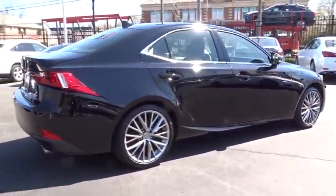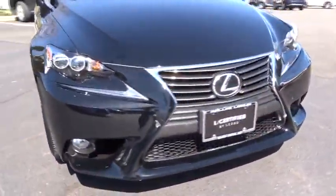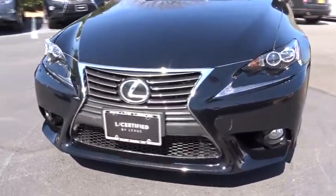Bluetooth, leather-wrapped steering wheel, moonroof, adjustable steering wheel, driver airbag, power steering, keyless start, cruise control.